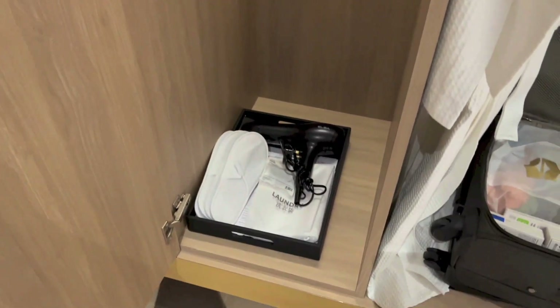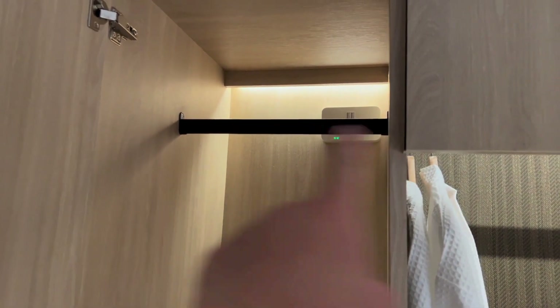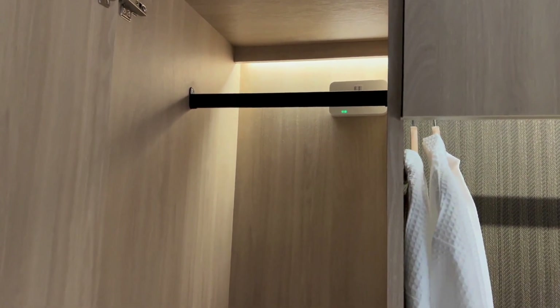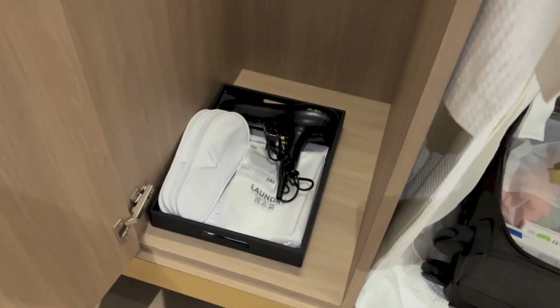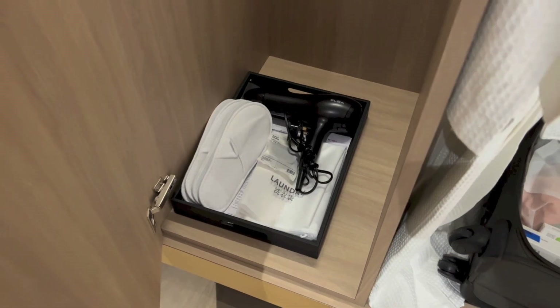Forgot to show this earlier on, but right here is another wardrobe where you can store stuff, and you have a thing there to put your hangers on. Down below: hair dryer, laundry bag, in-room slippers and stuff.